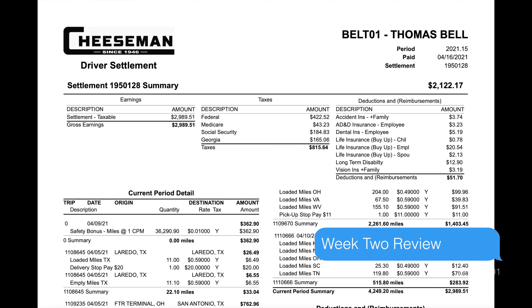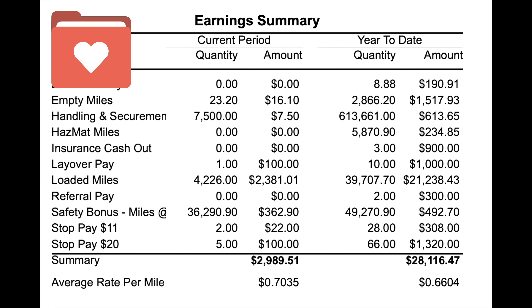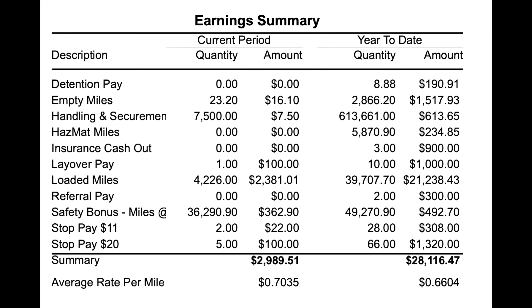It's time to look at the second week of the month, which is the 15th week of the year. In the summary box, there was no detention pay. I had $16.10 in empty miles — empty miles pay the same as loaded miles, I just didn't have many of them. Next we see $100 for layover pay; this is where I was paid for doing a 34-hour reset on the road. Does your company pay you for the 34-hour reset on the road?